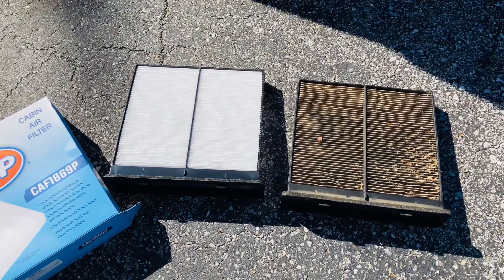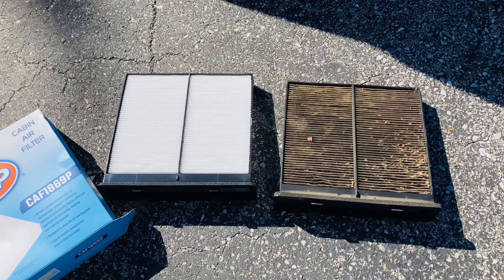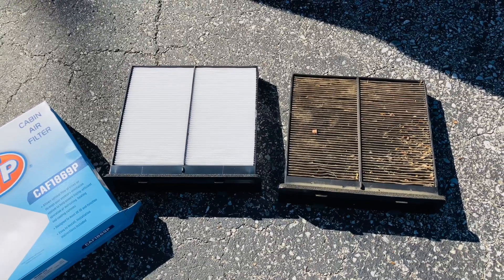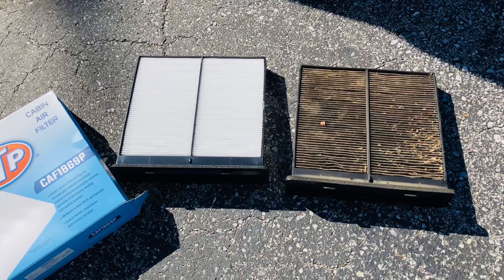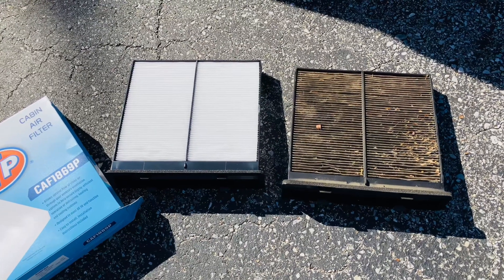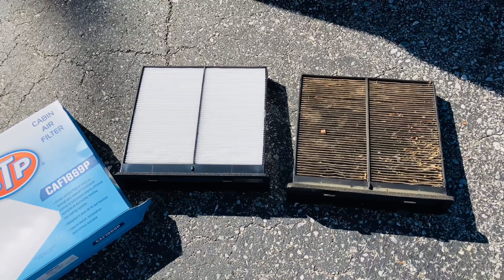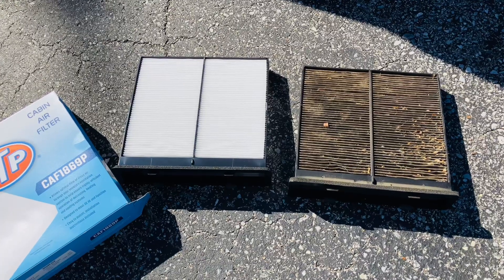So change your indoor cabin air filter — if your vehicle has one. Most modern cars and foreign cars have one. Maybe you should check your manual, find out where it is, and swap it out. You'll feel better breathing-wise, and your car will too. It's going to affect your air conditioning, your window exhaust, and everything else. So change those filters.